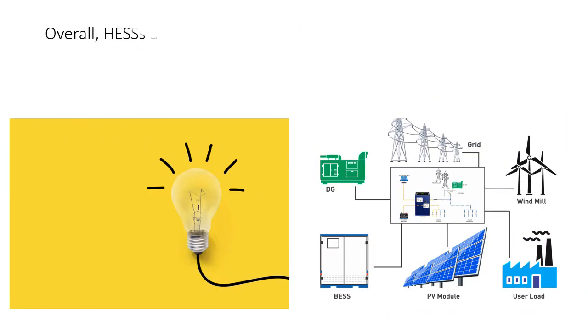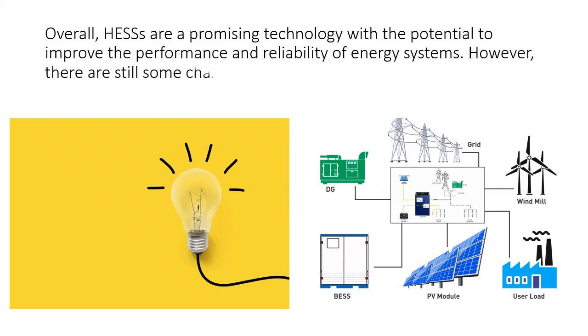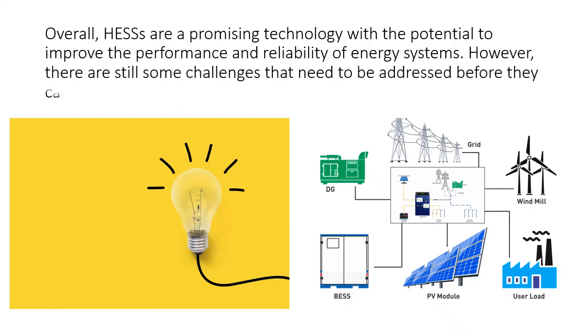Overall, HESAs are a promising technology with the potential to improve the performance and reliability of energy systems. However, there are still some challenges that need to be addressed before they can be widely used.